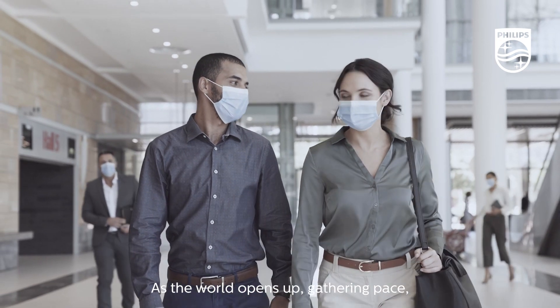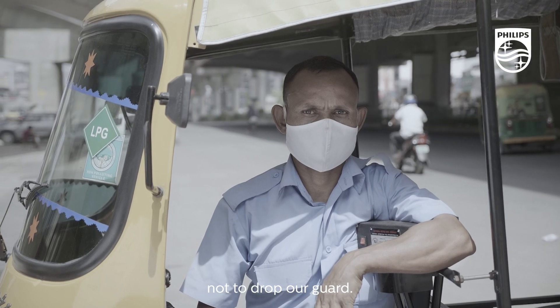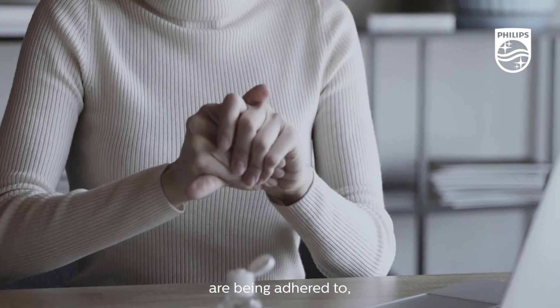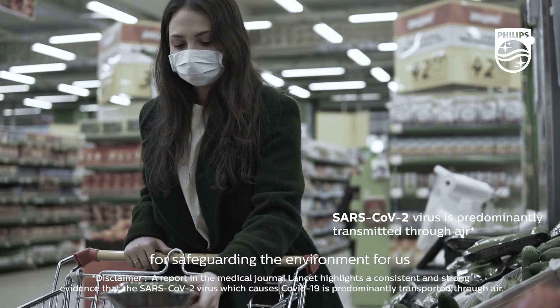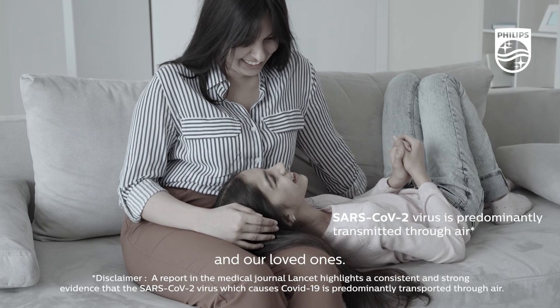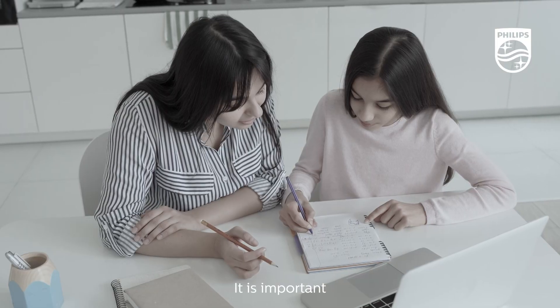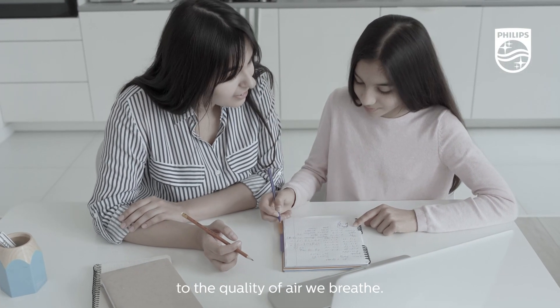As the world opens up gathering pace, it becomes even more important not to drop our guard. Even though safety protocols are being adhered to, airborne transmission of pathogens calls for safeguarding the environment for us and our loved ones. Since we spend a considerable amount of time indoors, it is important that we pay close attention to the quality of air we breathe.